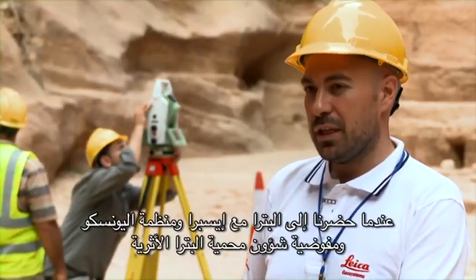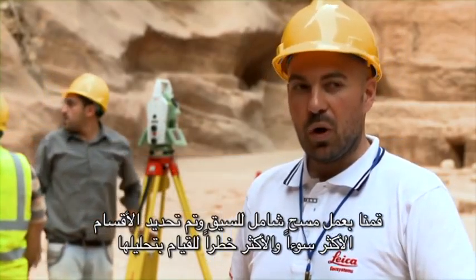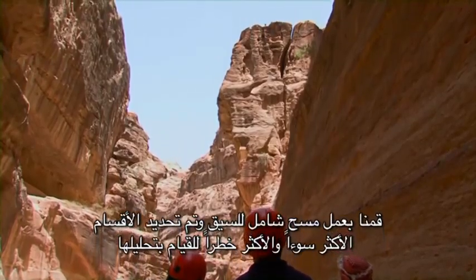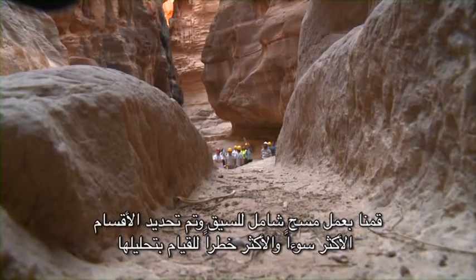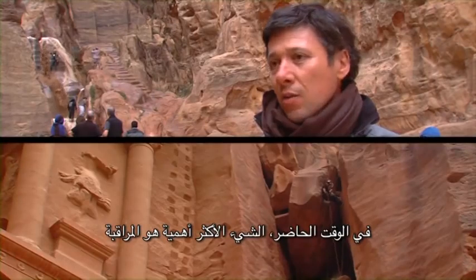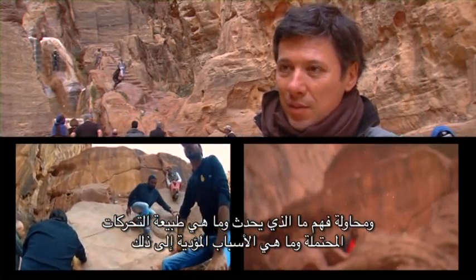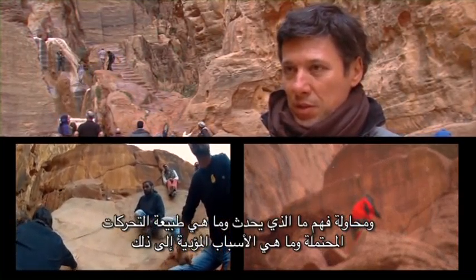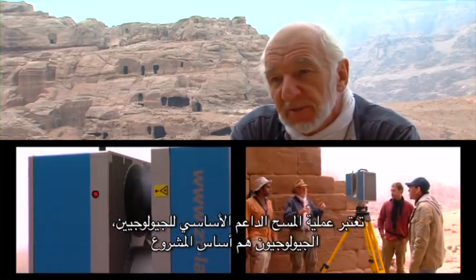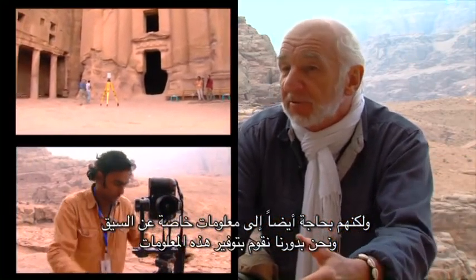When we came down with ISPRA and UNESCO, and also with the people of the park, we made an overview of the SIEC and found the worst sections where there are dangerous rocks and walls to analyze. The most important thing is to monitor and understand what's happening — the typology of movements, potential movements, and the causes of displacement. The scanning is the main support tool for the geologists, who are the core of the project, but they need special information about the SIEC, which we are providing.